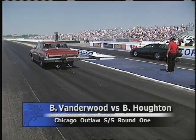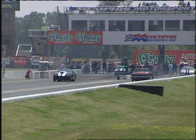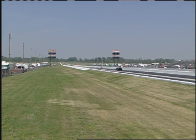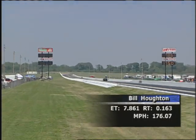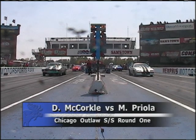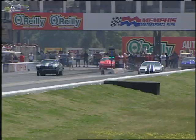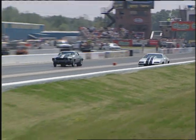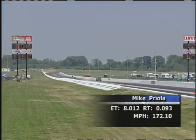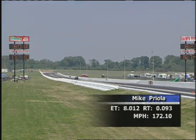Rob Vanderwood out of Illinois, up against Homer Glen's Bill Houghton in the '02 Camaro — he's the president, the king of the Outlaws. An easy walkover: 7.86, 176 miles per hour. Mike Prioli in the '82 Camaro against Dave McCurkle in the '69 Camaro — a nice close drag race. The winner: Mike Prioli, 8.01, 172 miles per hour.